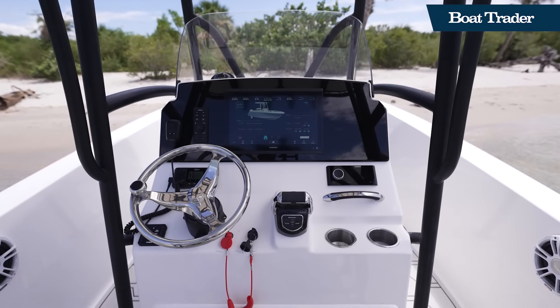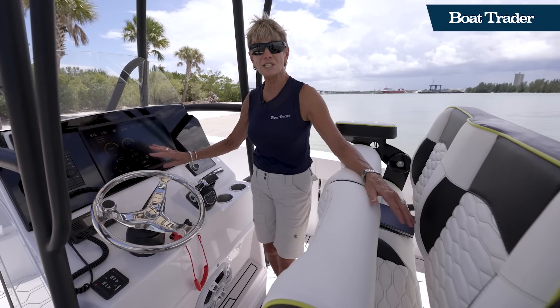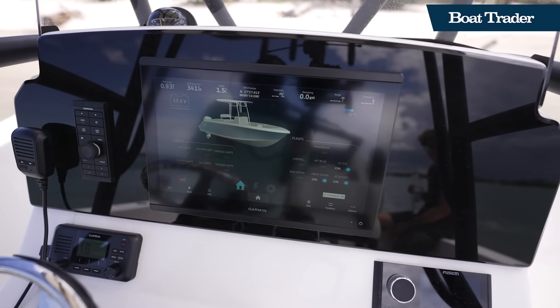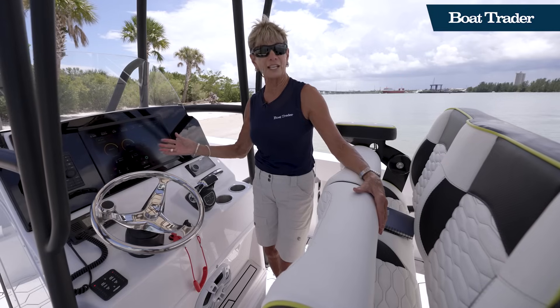Here at the helm of the Forza F22, we see the interface that Forza developed with Garmin, so the engine and the dash talk to each other and let you know how your boat is running. It also has a phone interface that replicates what's on the screen.